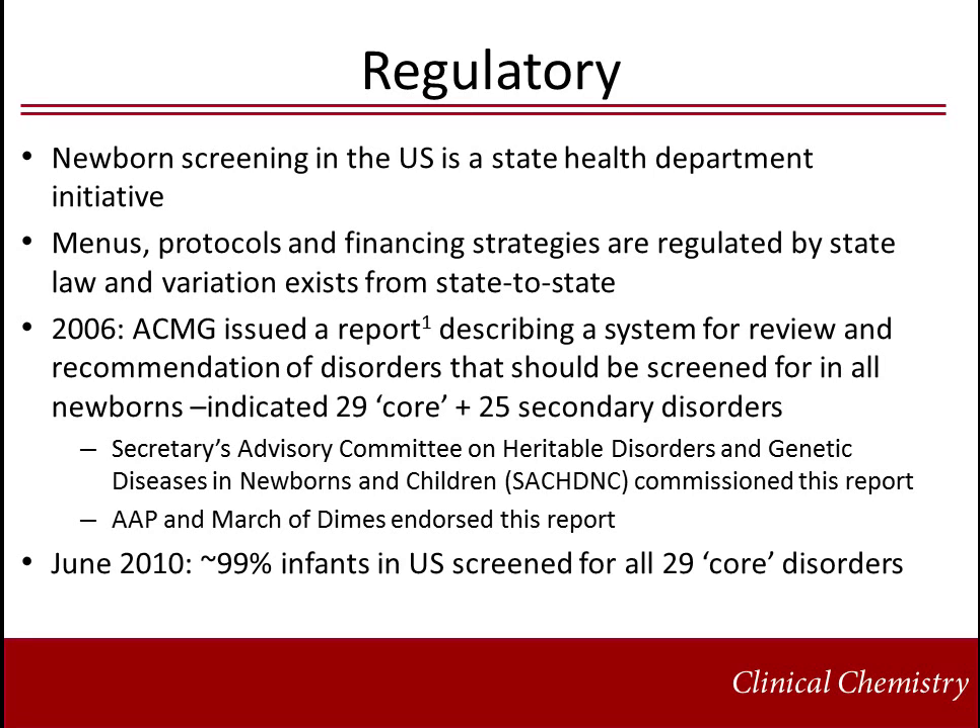The Secretary's Advisory Committee on Heritable Disorders and Genetic Diseases in Newborns and Children, SACHDNC, in collaboration with the American College of Medical Genetics, ACMG, has developed a system to evaluate the appropriateness of inclusion into a recommended uniform screening panel. This expert panel utilizes a peer-reviewed, evidence-based approach to identifying disorders recommended for universal newborn screening. The most recent recommendation, as of September 2011, includes 31 core disorders and 26 secondary disorders. Secondary disorders are typically available by methods currently employed for newborn screening and are disorders likely to be part of the differential diagnosis for the core disorder.